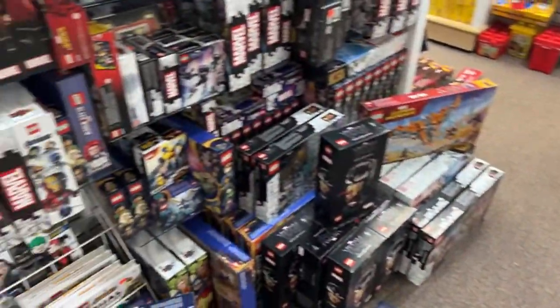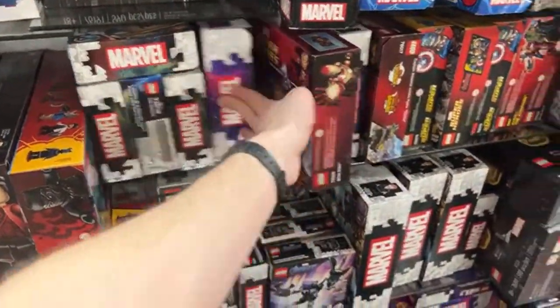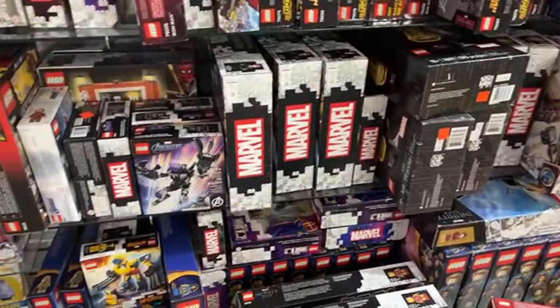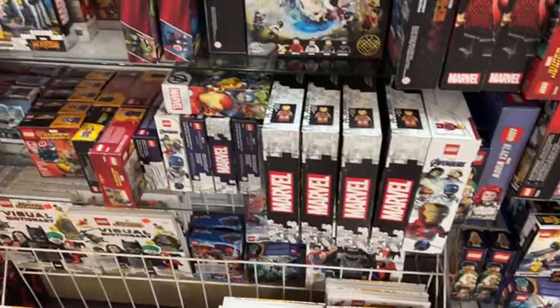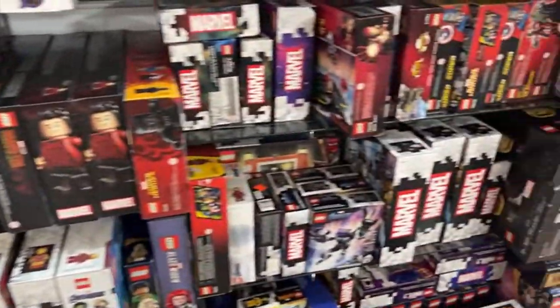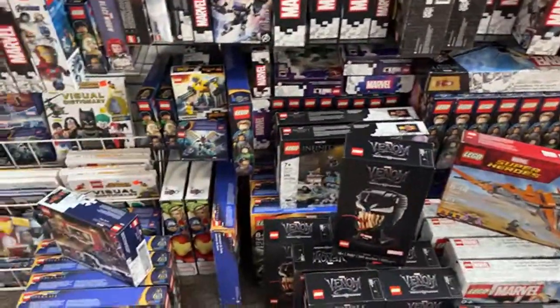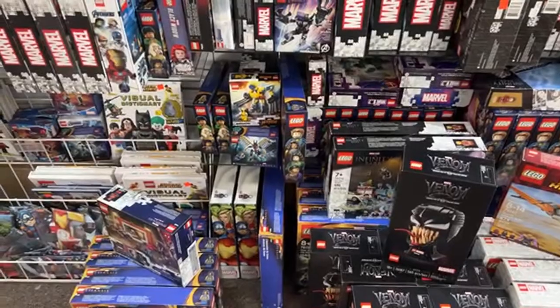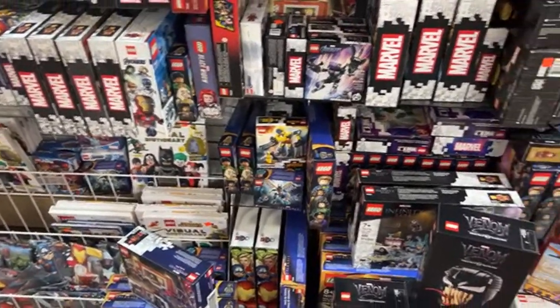Someone asks how much a Ghost Rider set is. Let's see if we have any. We might not have any Ghost Riders yet — it's a bit of a maze of sets. The easiest way would be to check our website atlbrick.com and type 'Ghost Rider' into the search bar.